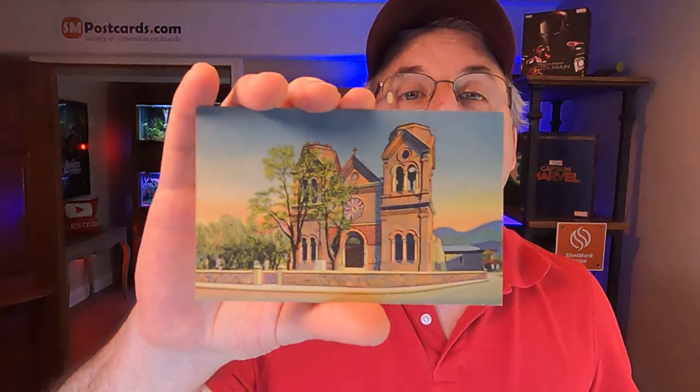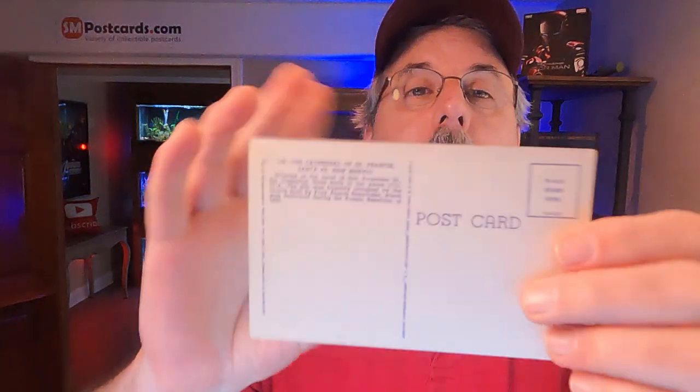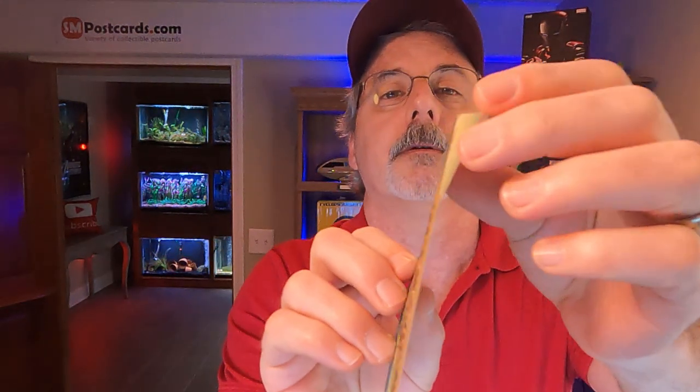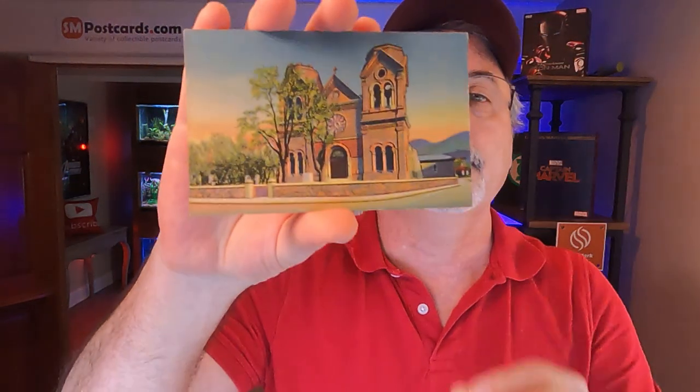The next card that sold is the Cathedral of St. Francis, Santa Fe, New Mexico — a nice linen card of the cathedral. It's not posted, has a little bit of tanning from age and a small crease at the bottom, but not a bad card. This sold for $4.45 and is being shipped to Oregon, Utah.